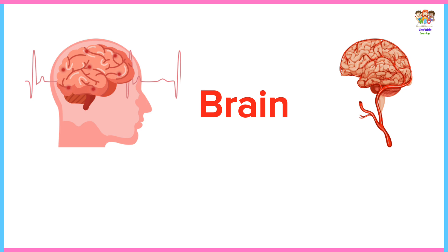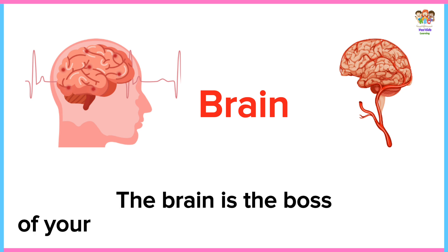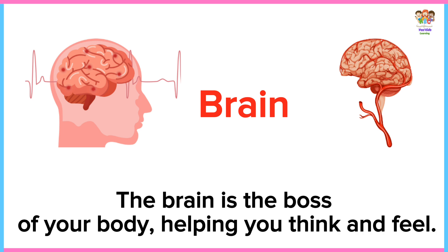Brain. The brain is the boss of your body, helping you think and feel.